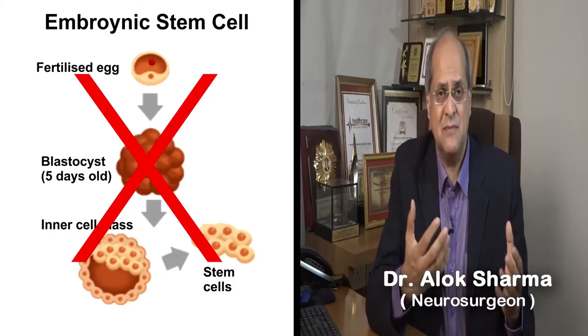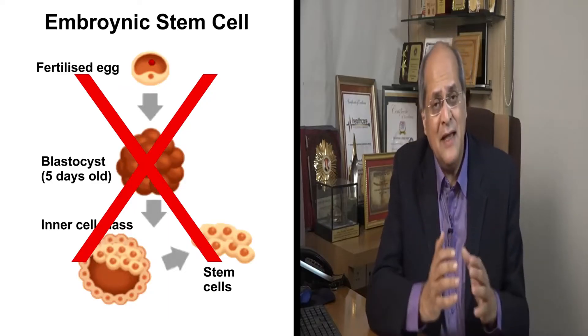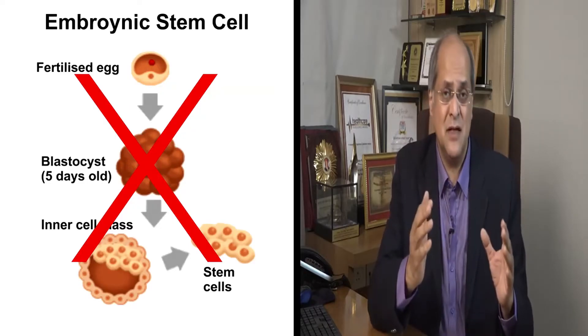There are different types of stem cells. You can get stem cells from the embryo — these are called embryonic stem cells. These stem cells have a lot of ethical issues about them and they have potential medical problems, so we do not use embryonic stem cells.